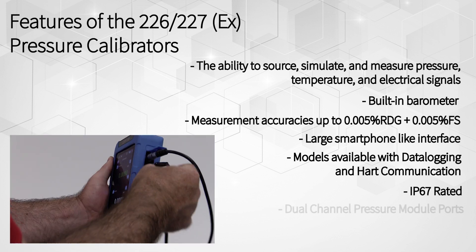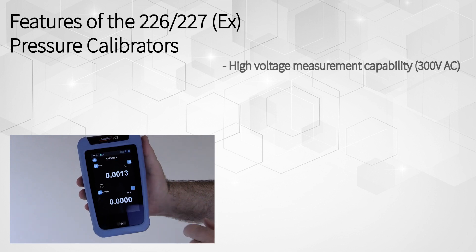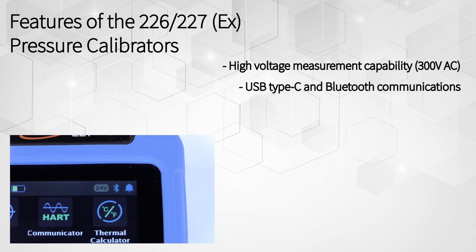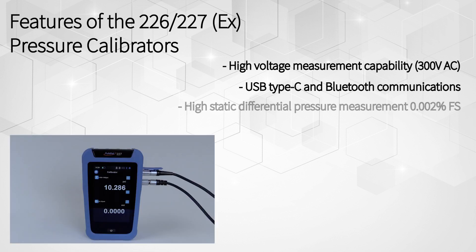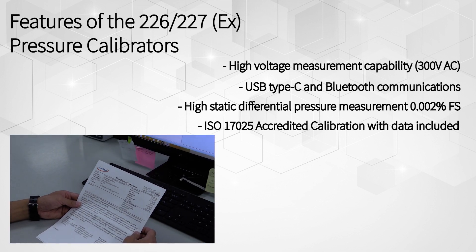Models available with data logging and HART communications, a water-resistant IP67 rating, dual-channel pressure module ports, high-voltage measurement capability, USB Type-C and Bluetooth communications, high-static differential pressure measurement .002% FS, and an ISO 17025 accredited calibration with data included.